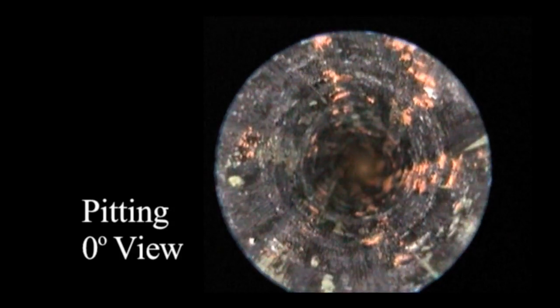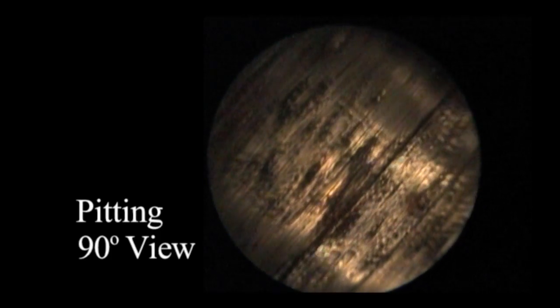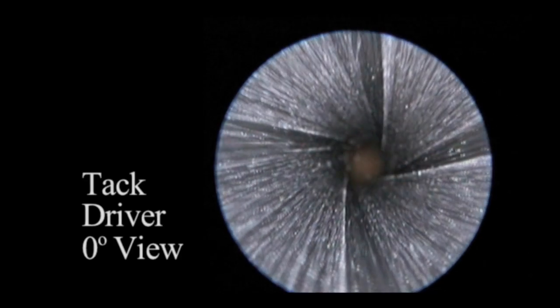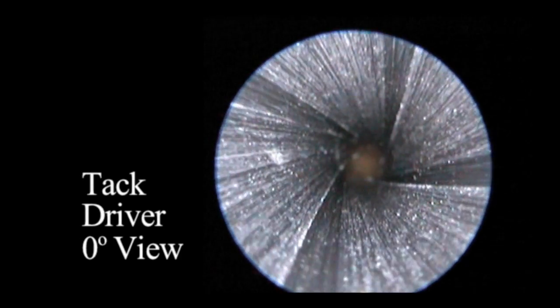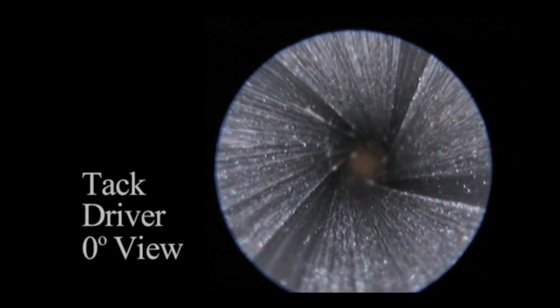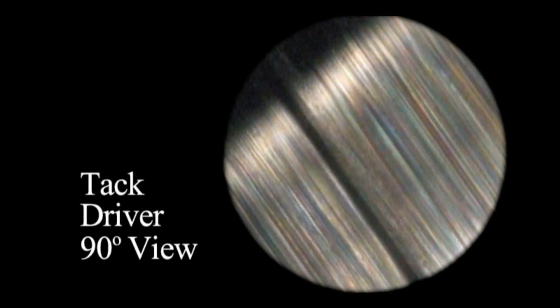This one has had lots and lots of rounds through it. This is zero degrees — now we're going 90 degrees, where you can see 360 degrees inside that bore. And finally, this is a really fine match barrel going zero degrees in. Now we're going to see 90 degrees. If you can't shoot with this one, it's not the barrel's fault.